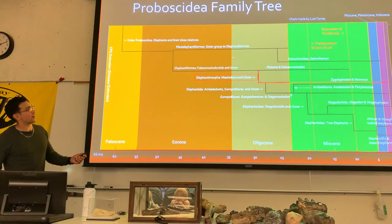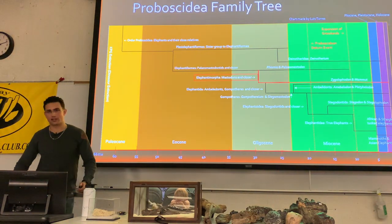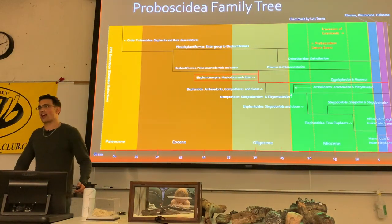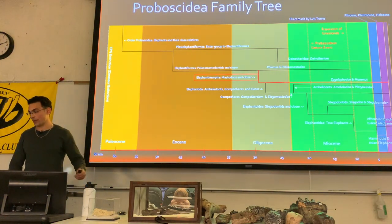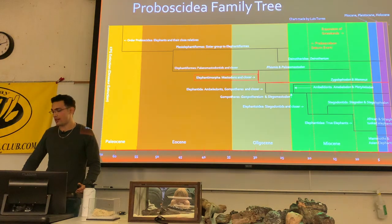Getting back into the elephantiforms, we get into Elephantomorpha, which includes everything more closely related to elephants than the Paleomastodonts — which includes the mastodons.